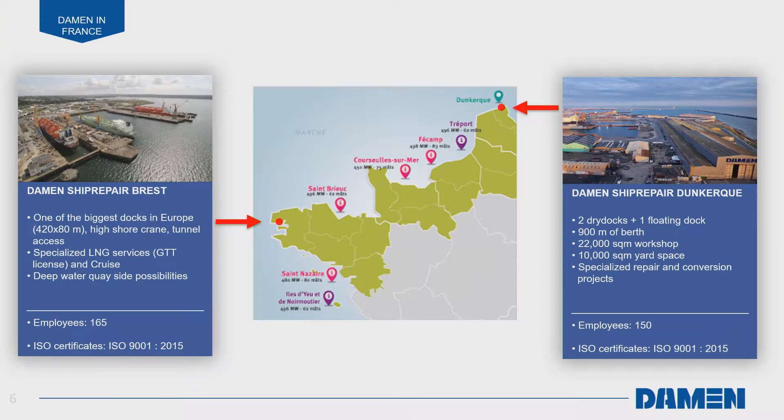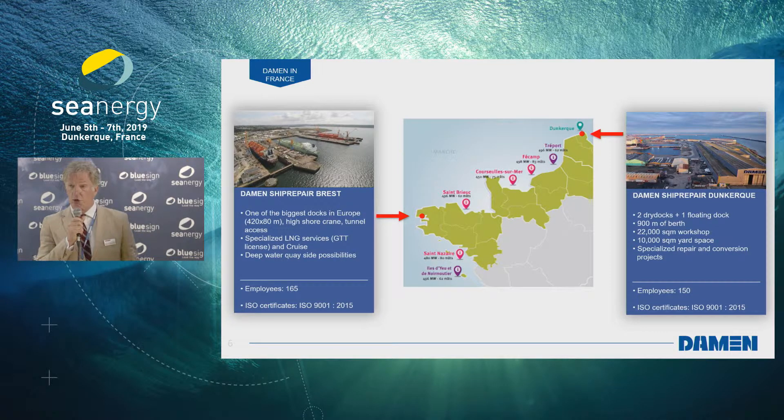In Dunkirk we have two dry docks and one floating dock. We have ample berths — 900 meters of jetty — a huge workshop with gantry cranes. The biggest gantry cranes are 60 tons each and can work in tandem, giving us a huge lift capacity. As yard space we have 10,000 square meters, which is ideal for mobilization, demobilization, storage, temporary works, cradles — you name it.